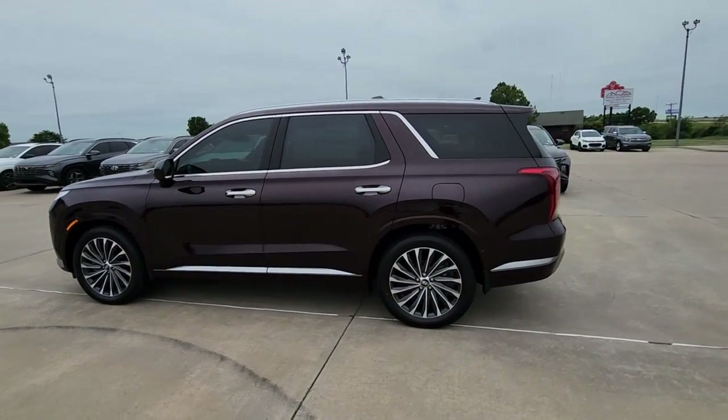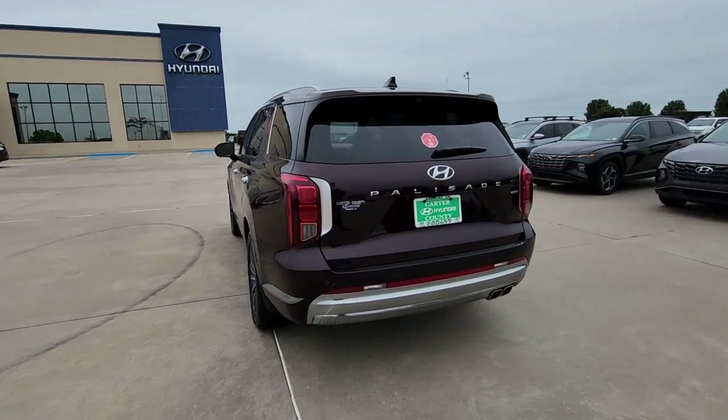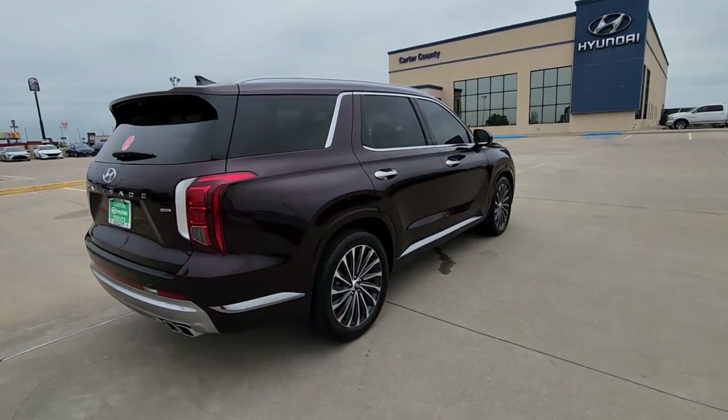Look no further than the 2023 Hyundai Palisade. Enjoy a new level of comfort and convenience on all your family outings in this spacious Palisade.